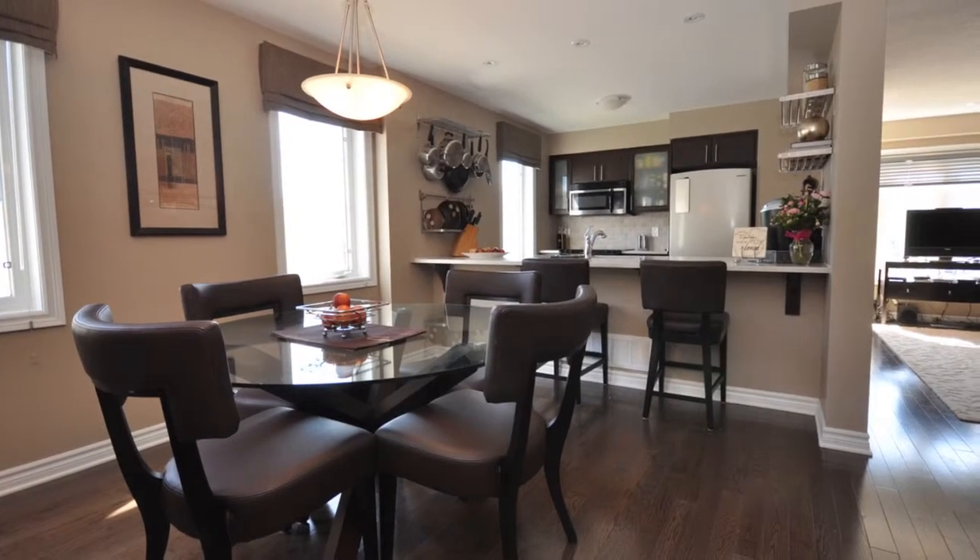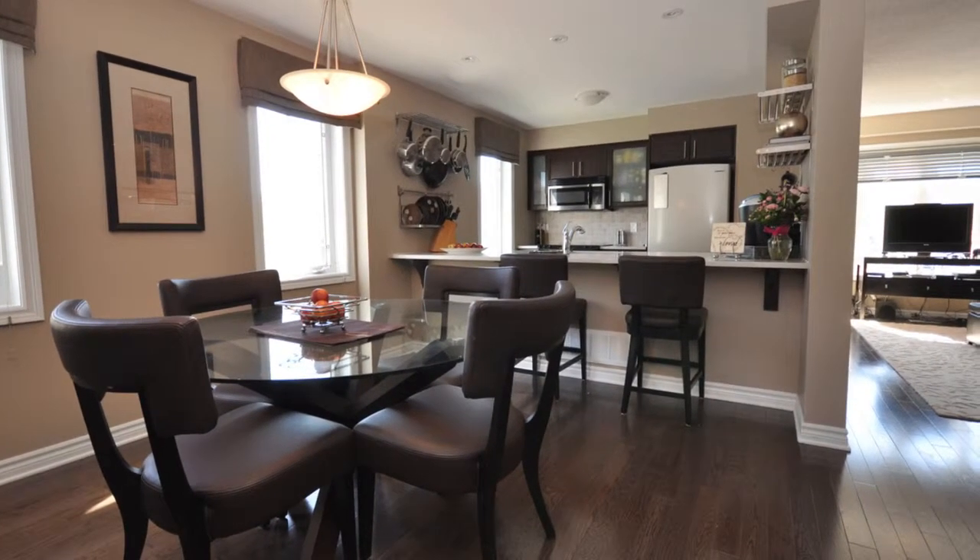Some really neat things I like about this property: the open concept feel, the move-in condition, the quartz countertops in the chef's kitchen, stainless steel appliances as well as stackable laundry, beautiful pot lights, professionally painted.